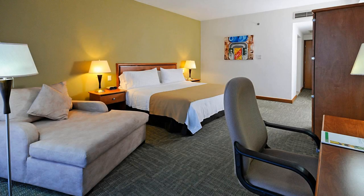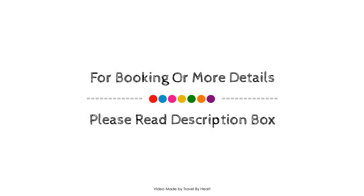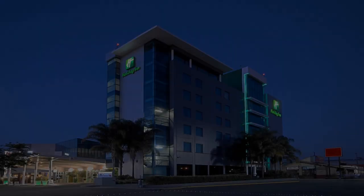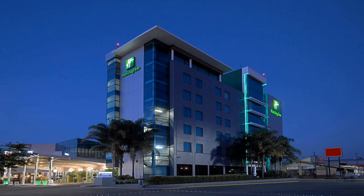If you have checked out from this hotel, you can send your experiences via comments. For booking or to get more details about this hotel, please go to the link in the description.